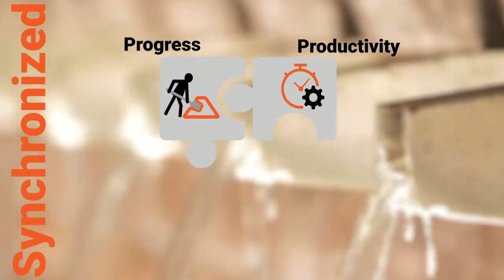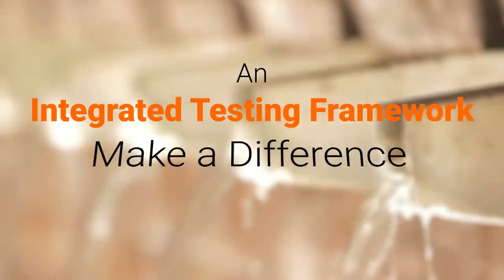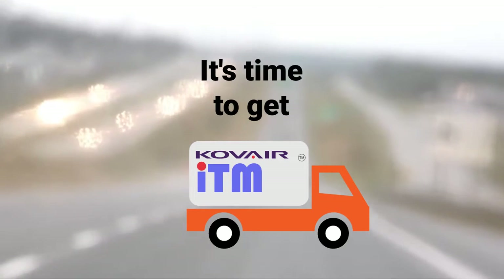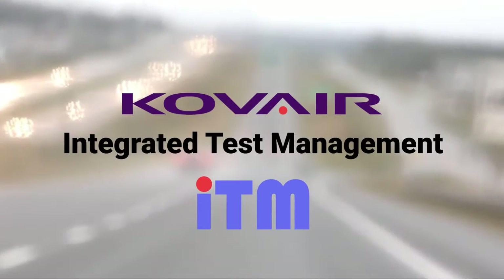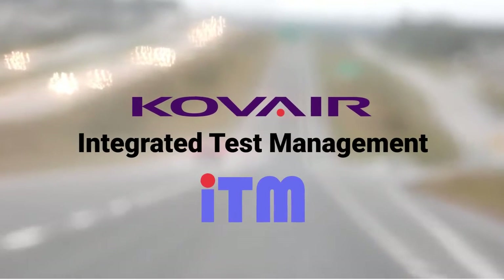Testing progress, productivity, quality, and delivery should be synchronized. An integrated testing framework only can make the difference. It's time to get Covair ITM — Covair Integrated Test Management, the one-stop solution for you.